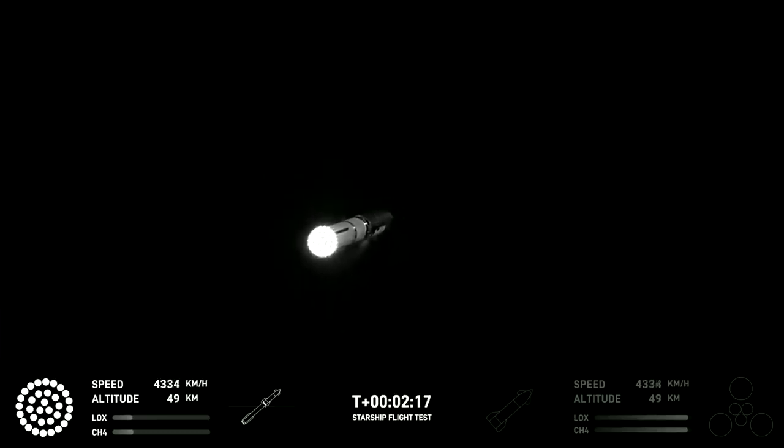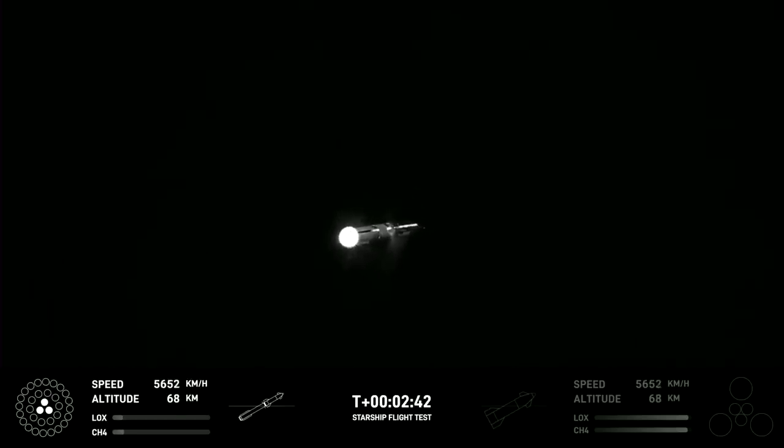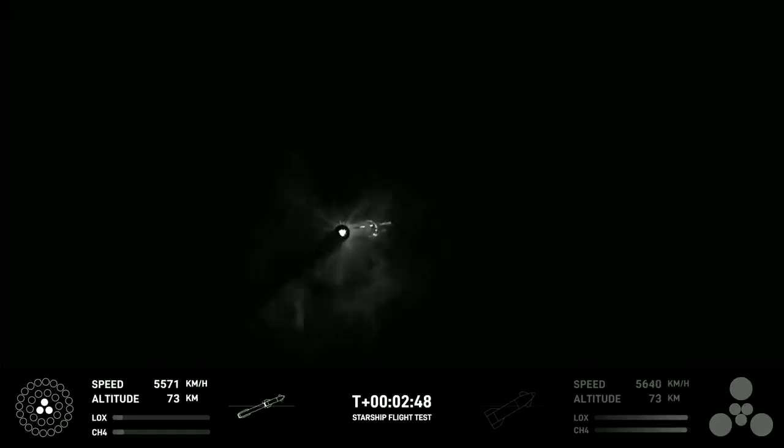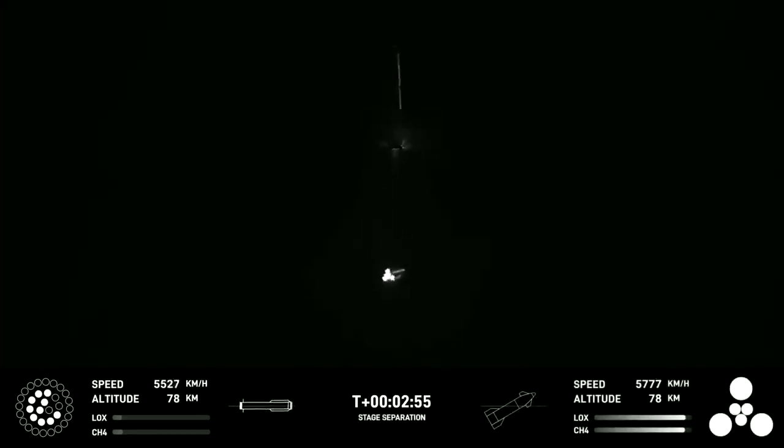Engine power continues to look nominal on 33 Raptor engines. We're about to shut down the first stage and perform staging. Let's watch and listen. Acquisition of signal — Houston and New Orleans. Booster engine cutoff. Stage separation. Booster start up.